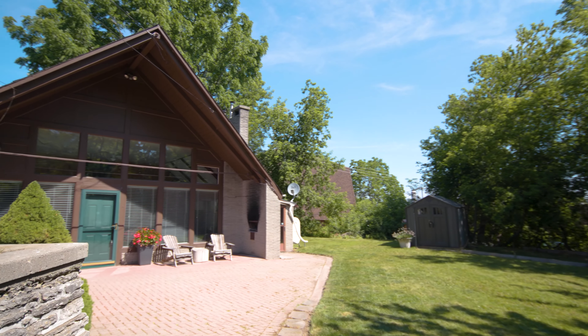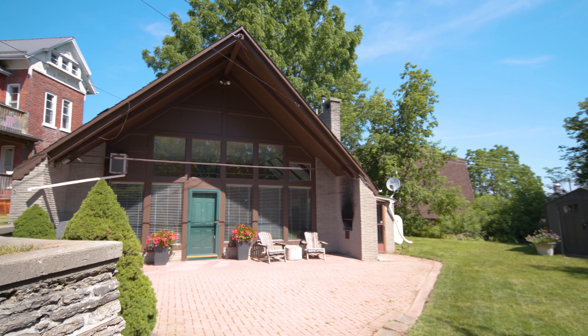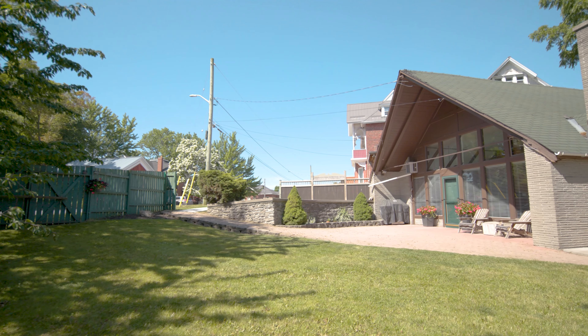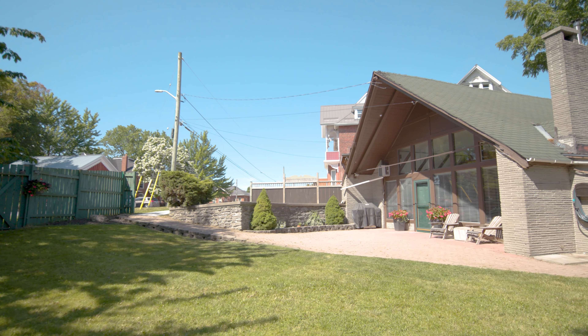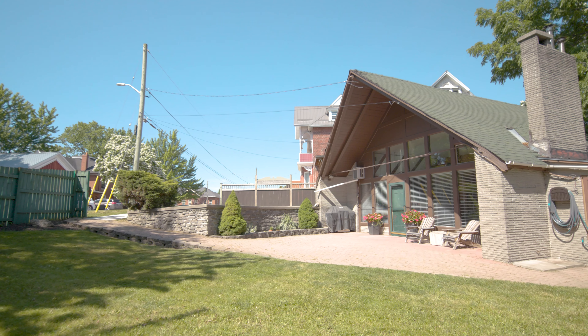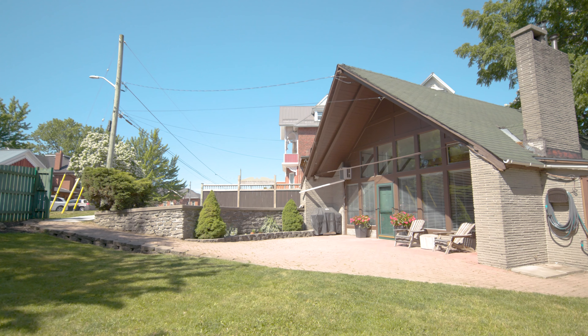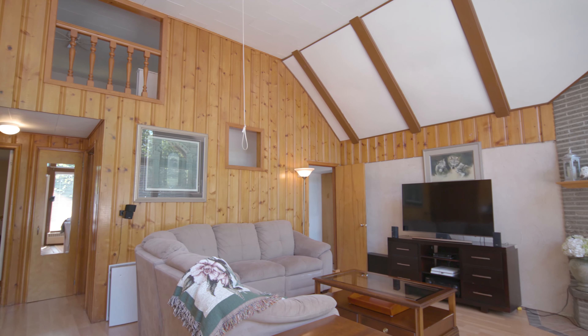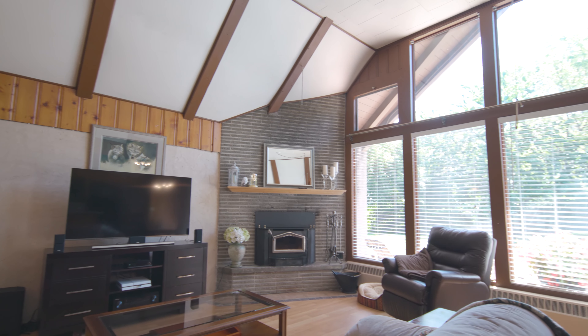Who would imagine, at the end of a quiet street in the west end of Trenton, a delightful chalet-style home unlike anything around it? This absolutely charming home offers a sun-drenched great room, which features a cozy wood stove.